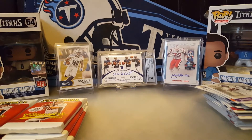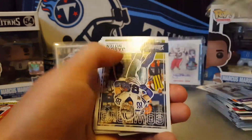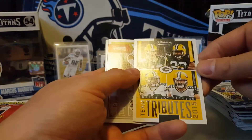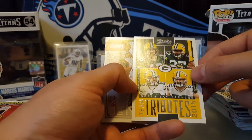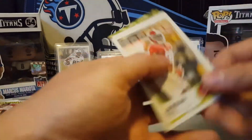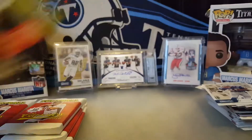That pack was made with like the cheapest plastic they got. Rivers, Cooper, Jason Witten, Antonio Brown, another team tributes for the Packers — Clay Matthews, Eddie Lacy, Rodgers, and Cobb. Braxton Miller, Jaren Reed rookie, Jerry Rice legends, Martin, nice — Warren Moon legends.